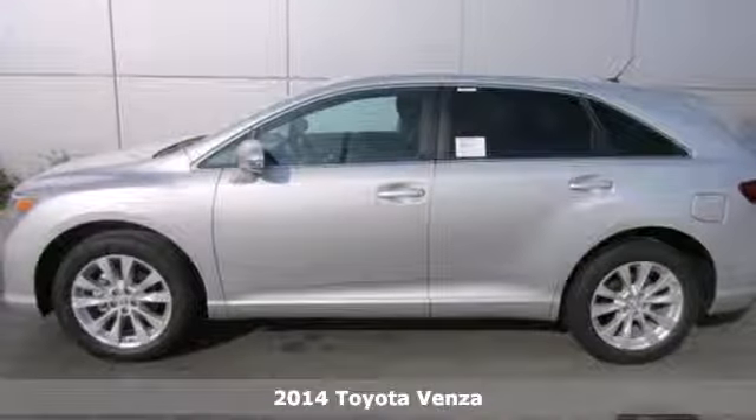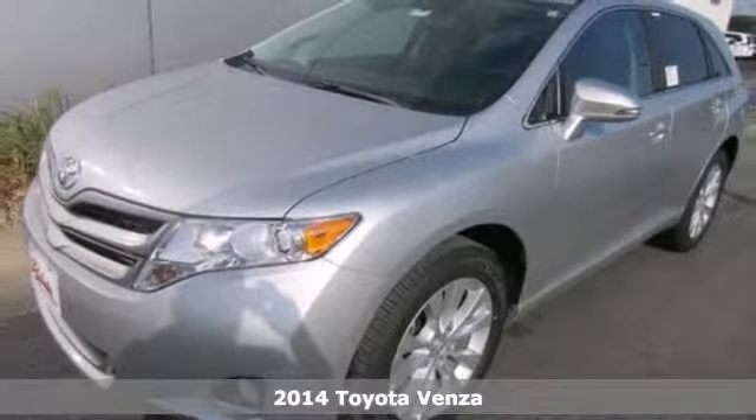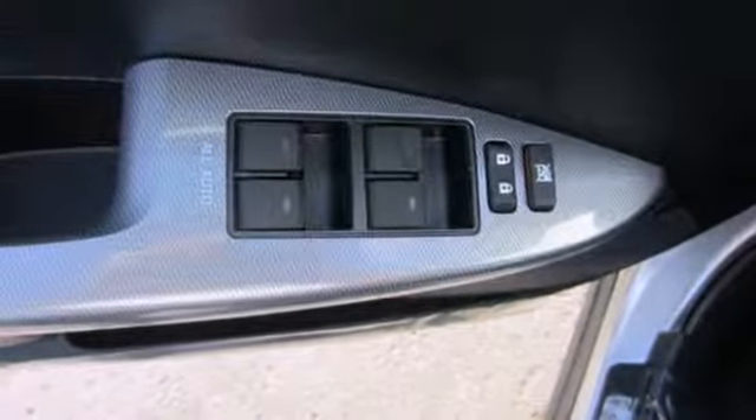Here's a 2014 Toyota Venza. Offering sophisticated design and a versatile interior, this wagon is the perfect choice for families on the go. It has the star safety system, keyless entry, climate control, and a multifunction steering wheel.